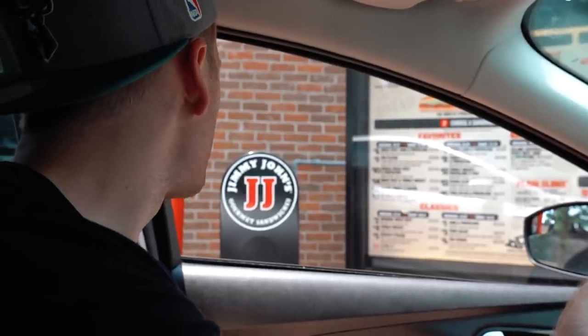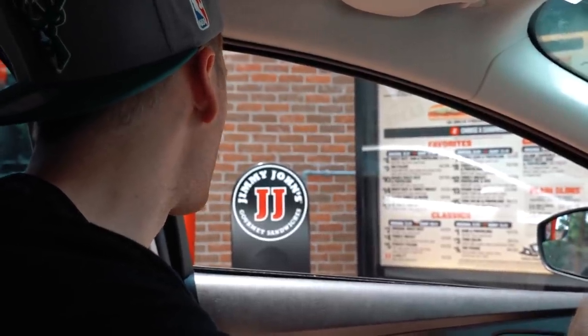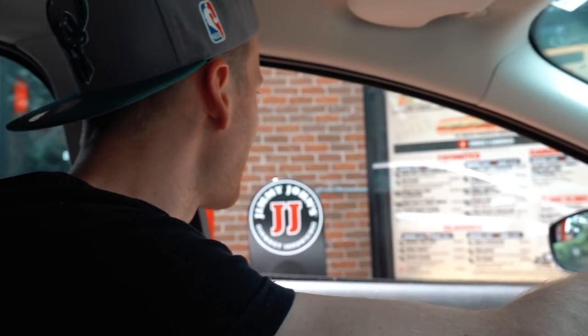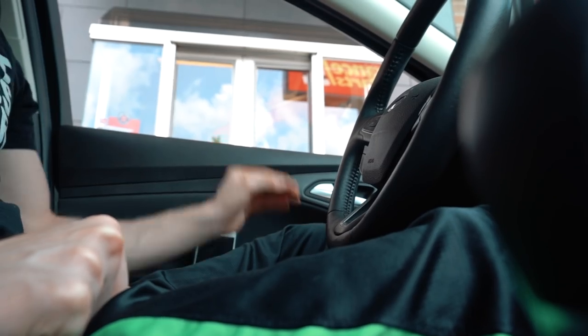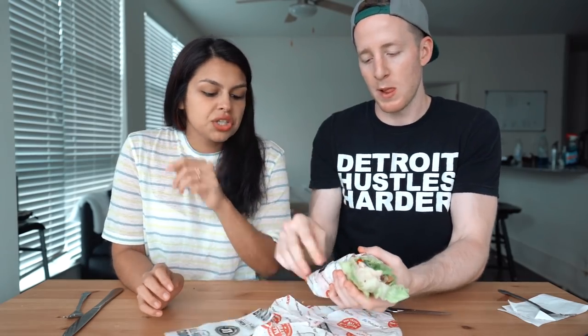Number three: Jimmy John's. We ordered a number 12, the Beach Club, and added bacon. We skipped the mayo because it's made with soybean or canola oil — you can always add your own at home. If I were getting it for dinner I'd bring it home and douse it in mayo. This came out to $8.76, which is a little pricey — you could make the same thing at home for three dollars or less.